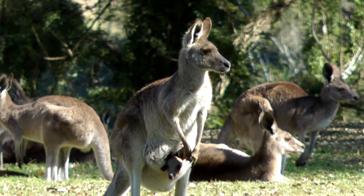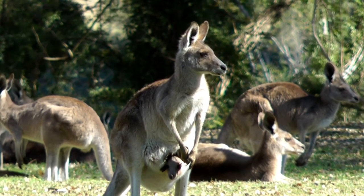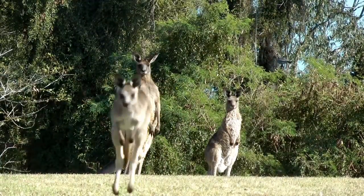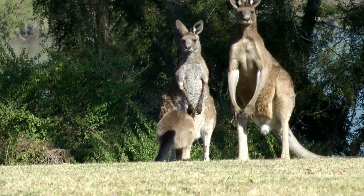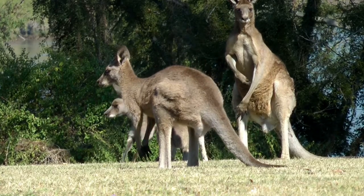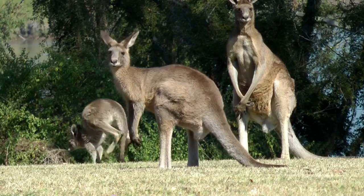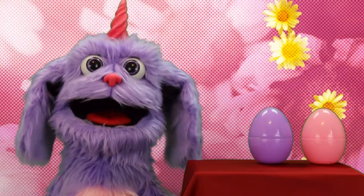Kangaroos have powerful hind legs, a long strong tail, and large feet. Kangaroos can hop quickly on two legs or walk slowly on four legs, and they can travel more than 30 miles per hour. Kangaroos can jump very high, sometimes even three times their own height. Baby kangaroos are called joeys. Those kangaroos look so cool — I'd love to meet one.